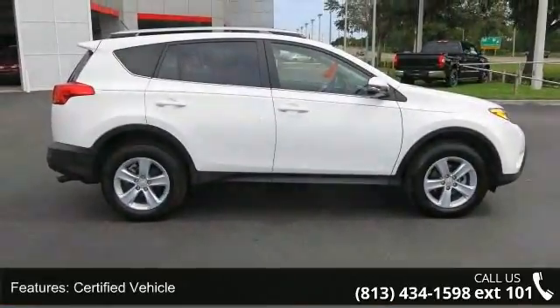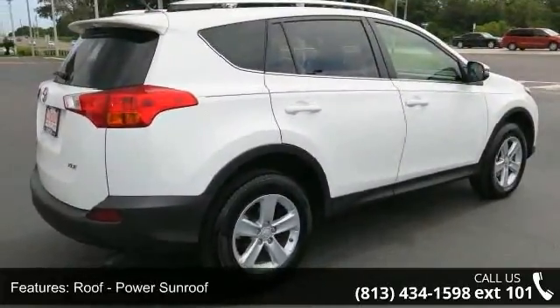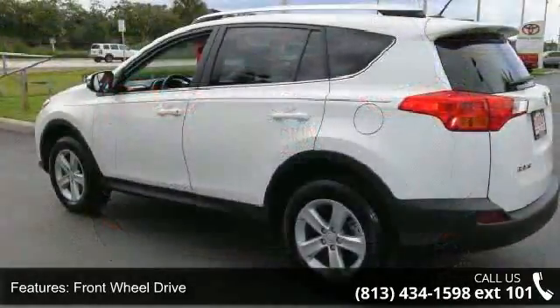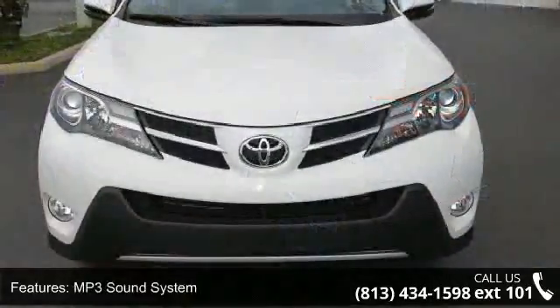Some of the top features included with this vehicle are: certified vehicle, power sunroof, front wheel drive, audio satellite radio, MP3 sound system, aluminum wheels, telephone hands-free wireless connection, remote keyless entry, trip computer, and tilt wheel.